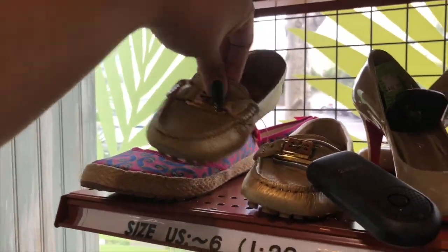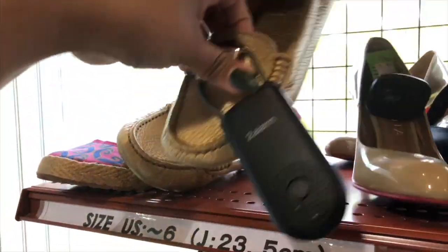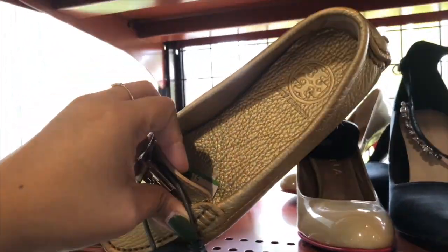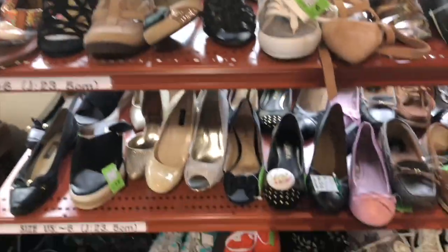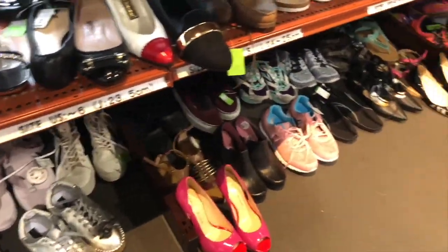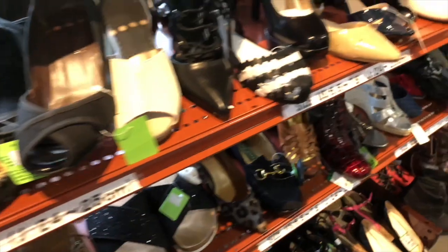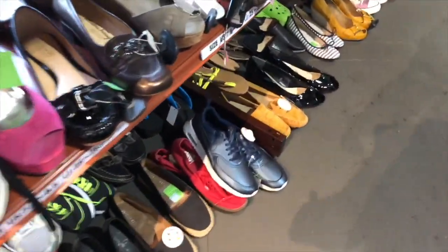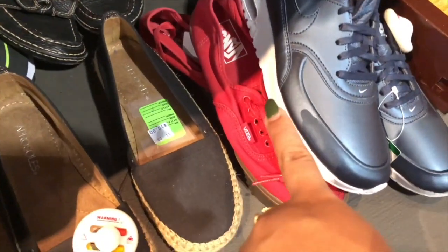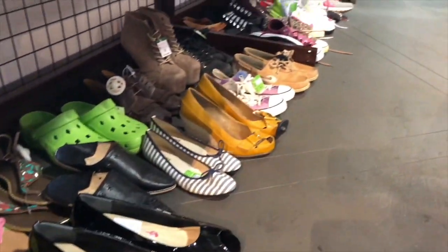Tory Burch loafers — I think it's Chipotle loafers, let me show what it is. $50 — a little expensive. And a bunch more shoes over there, it's so cute. It looks so expensive. Fendi shoes — not bad.